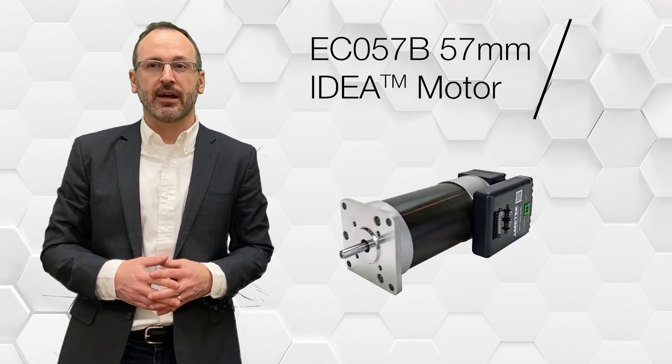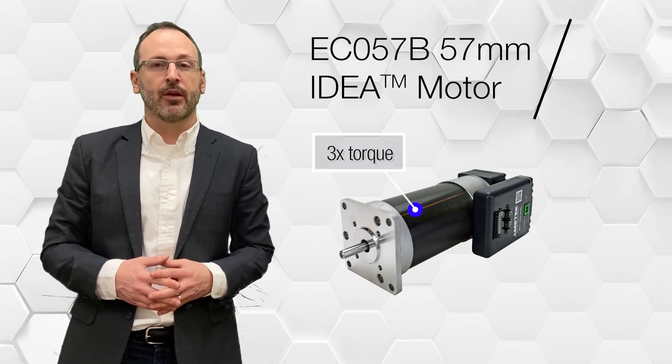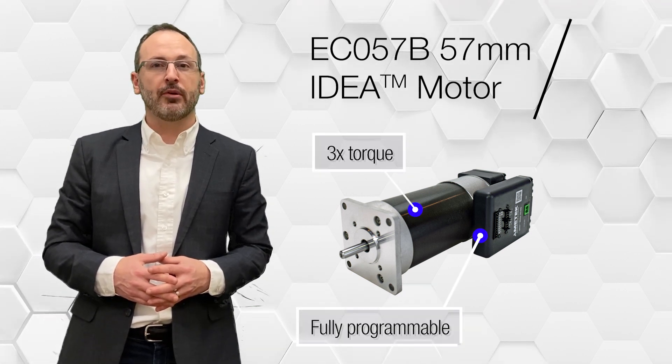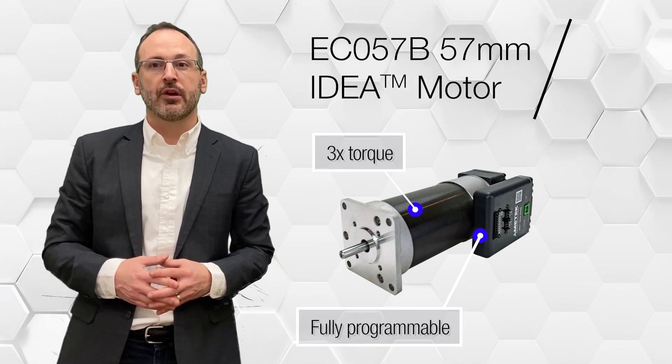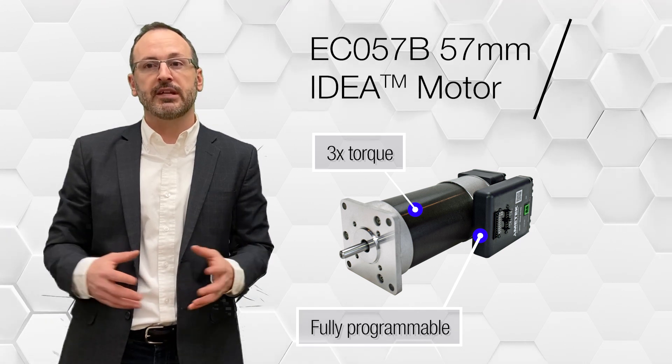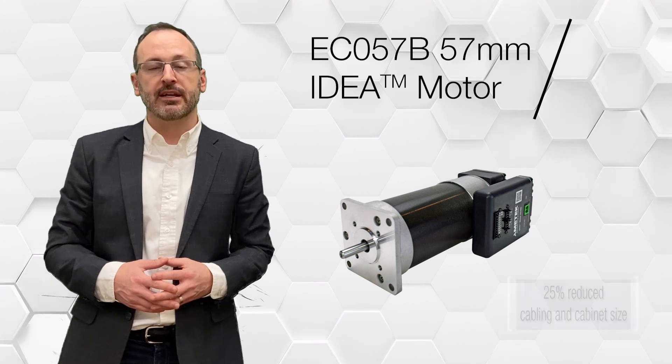Did you know we're also extending our line of integrated drive brushless DC servo motors? Adding our 57 millimeter frame size will provide customers with three times the torque capability while still offering a fully programmable servo motor. We are confident that more of our customers will be integrating the motor, drive, and controller to take advantage of a 25% reduction in cabling and cabinet size.